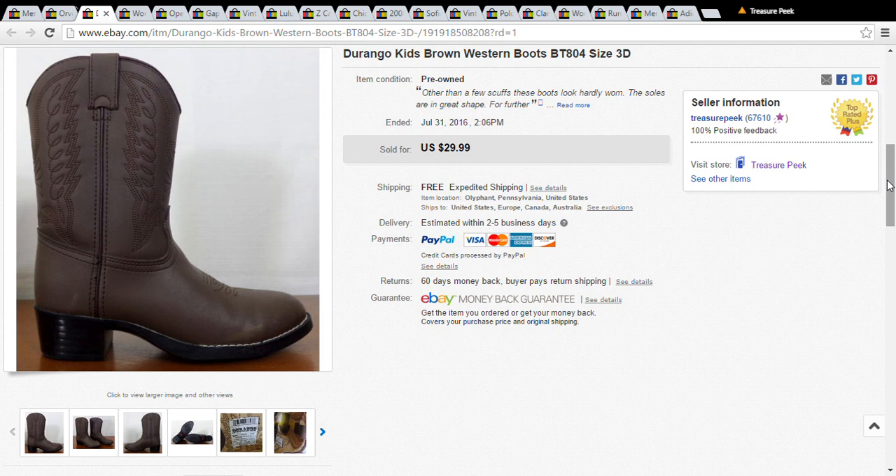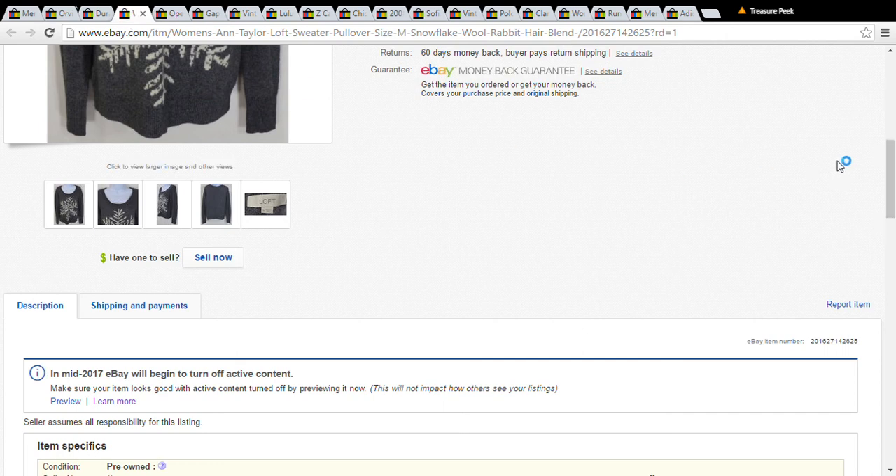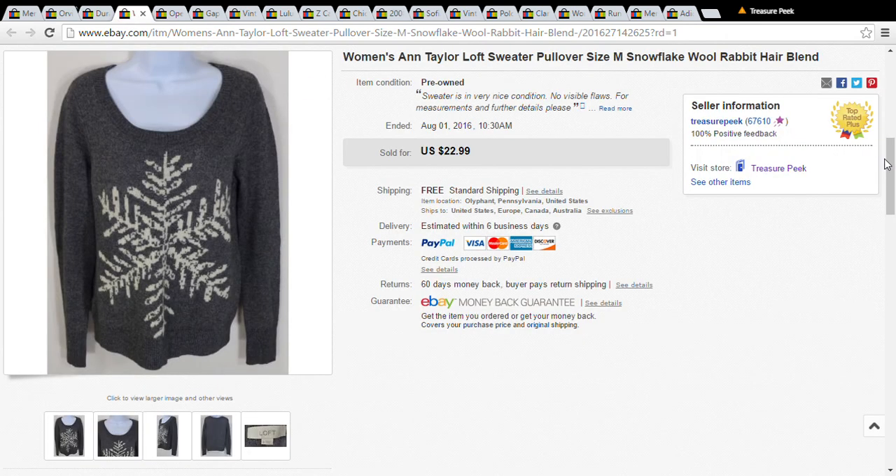The next item is a pair of Durango kids Western boots. These were at Goodwill for $3, and I accepted a best offer of $20.